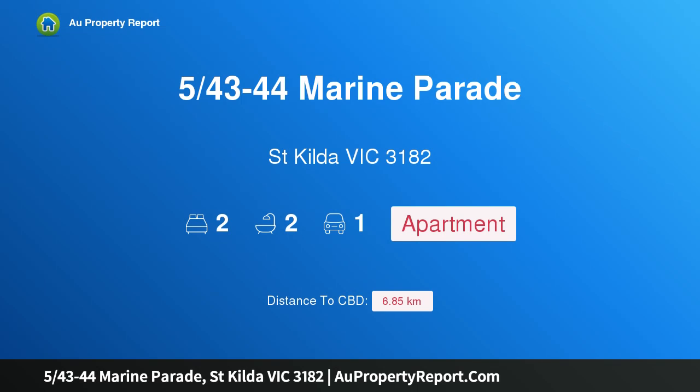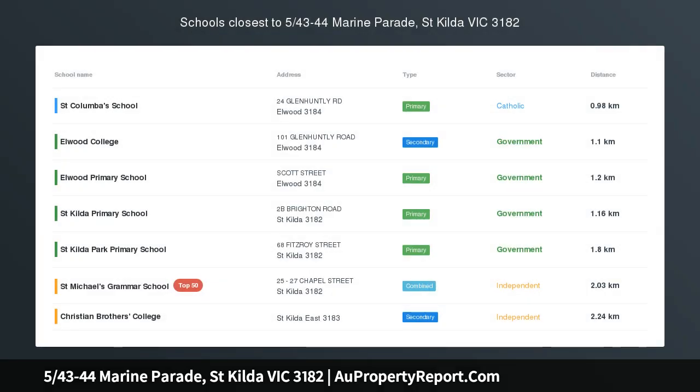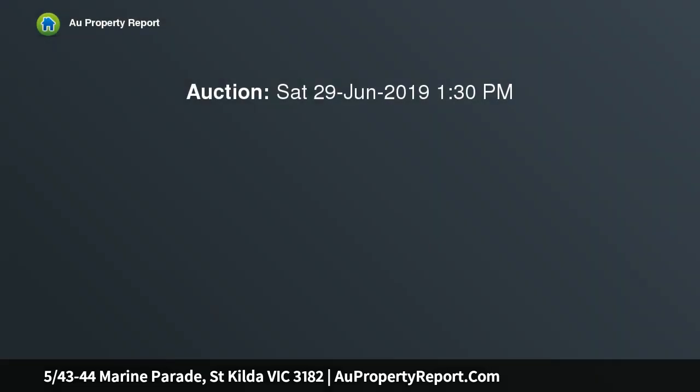Hi, I am glad to introduce property 5/43-44 Marine Parade, St Kilda Victoria 3182, a beachside hideaway on the edge of the action, facing Marine Avenue with views of St Kilda Marina.